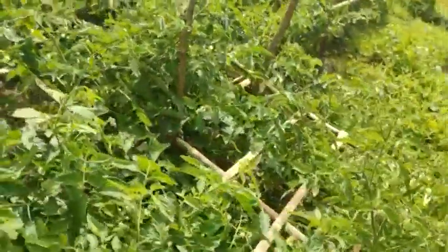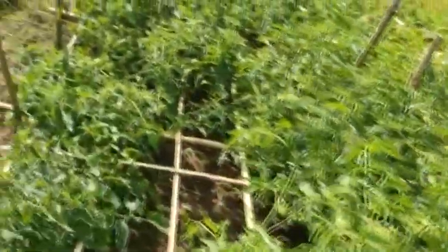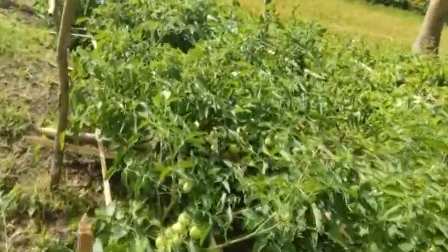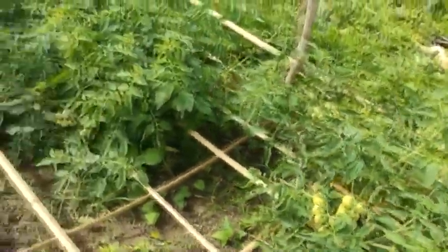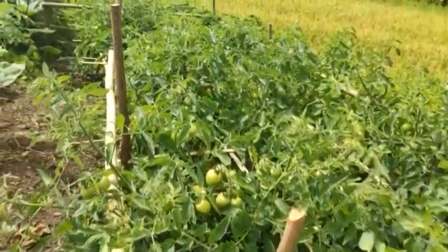Tips: Choose tomatoes that have a deep rich color. Not only is this one of the signs of a delicious tasting tomato, but the deep color also indicates that it has a greater supply of the health-promoting phytonutrient red pigment, lycopene. Tomatoes should be well-shaped and smooth-skinned with no wrinkles, cracks, bruises, or soft spots.